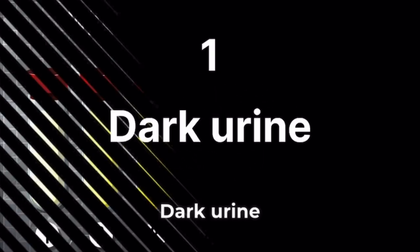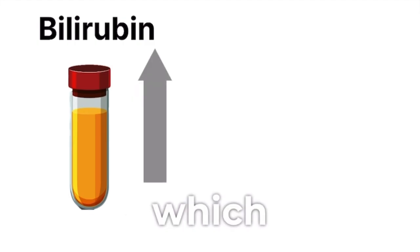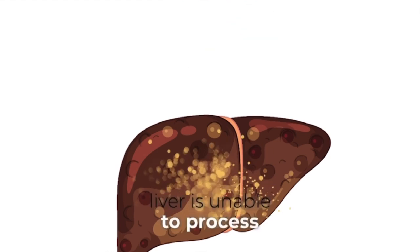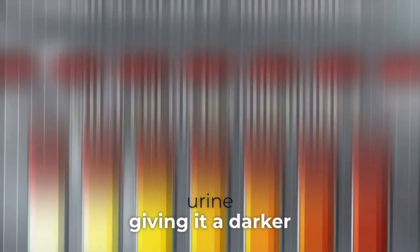Dark urine. Dark urine can indicate the presence of bilirubin, a yellow pigment, which may be elevated in liver diseases. When the liver is unable to process bilirubin efficiently, it can accumulate in the urine, giving it a darker color.